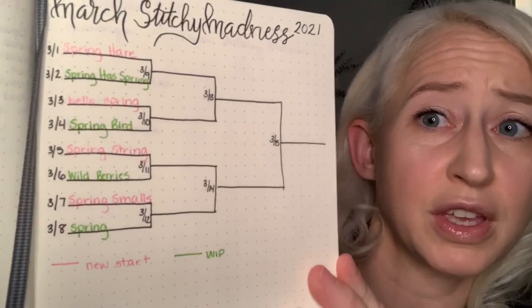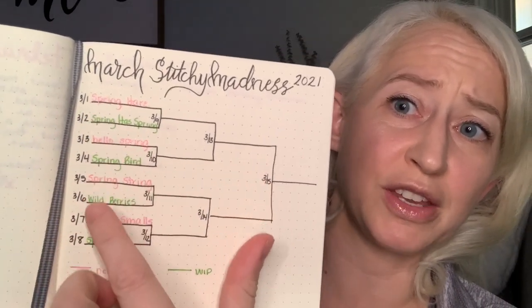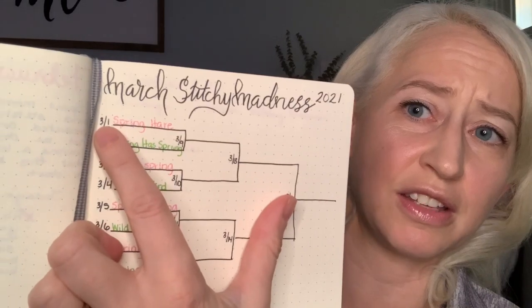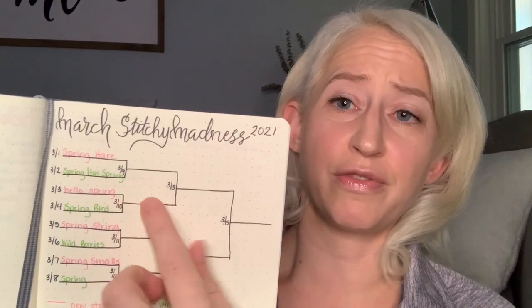Just today I put together a bracket in my bullet journal — I'm going to do it the way the Steel City Stitchers describe in their videos. The pink ones are my new starts and the green ones are WIPs I already have. The goal is you stitch on that project that day, then the next one the next day, put up an Instagram story vote, and whichever one wins moves on to the next round. You finalize it until you get to your last WIP on March 15th and try to finish that one by end of March.